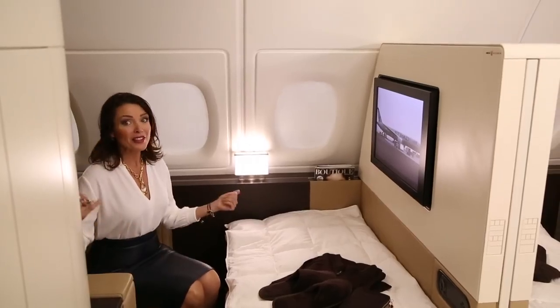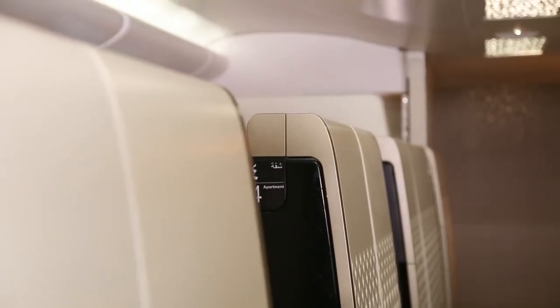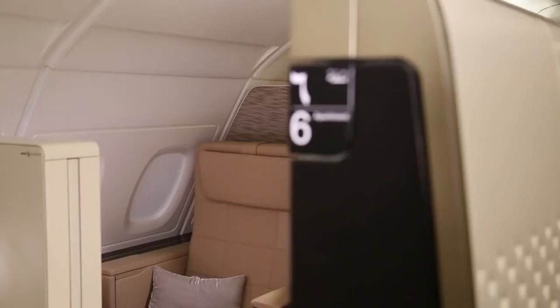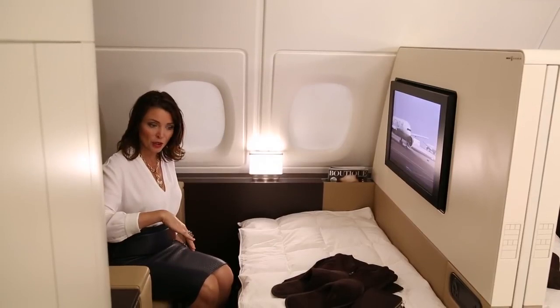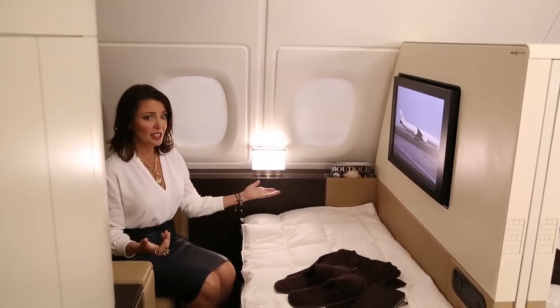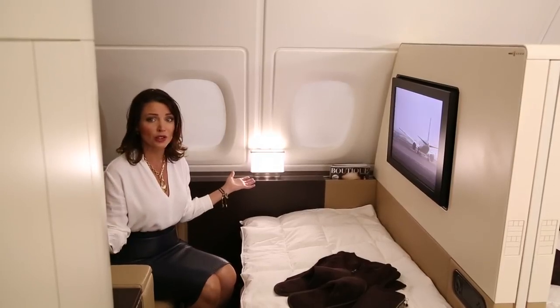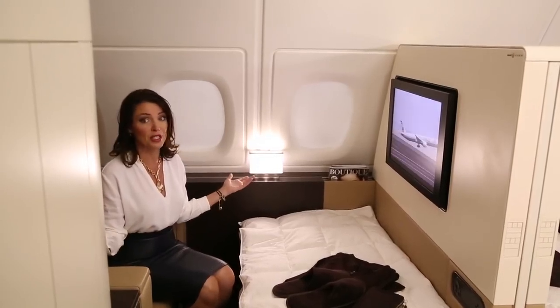There are nine of these on board. When you arrive, this is a full-length couch here. You've got a huge chair here. You can actually invite people into your apartment, sit and hang together, close the doors. You've got privacy — you're very secluded in here. It's a very, very nice atmosphere.